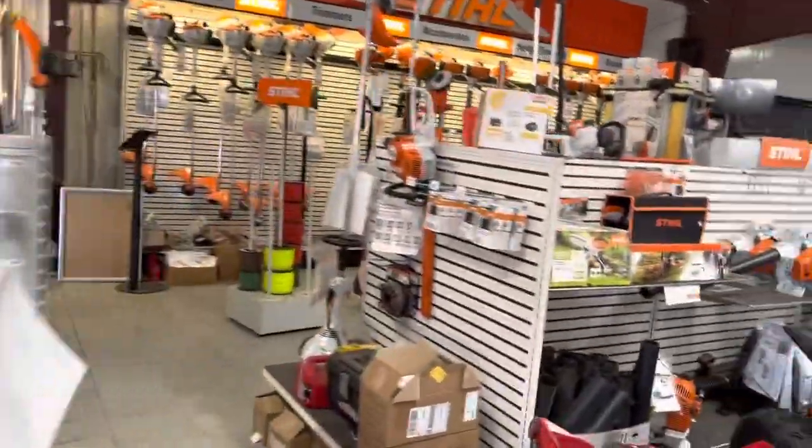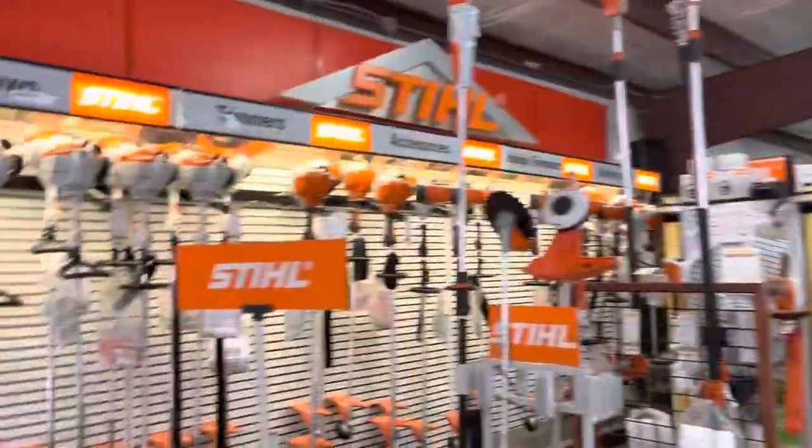These are good Christmas presents. We have a lot of blowers, electric stuff. Like this one here is like $200-something bucks — this ain't a bad chainsaw, and you can just wrap that up under the tree. Weed eaters, hedge trimmers.